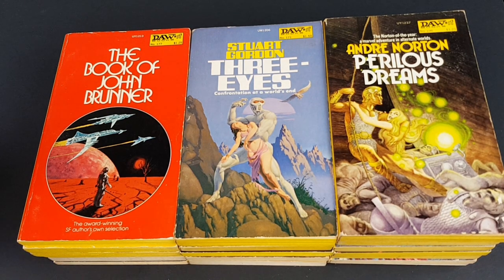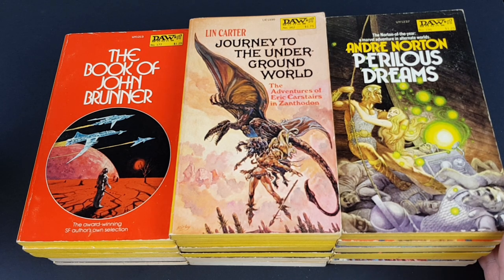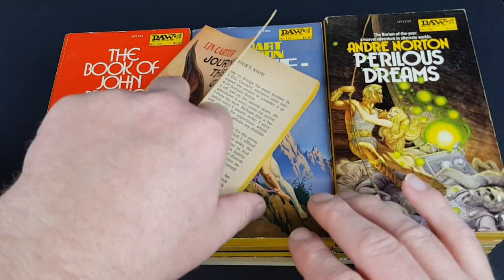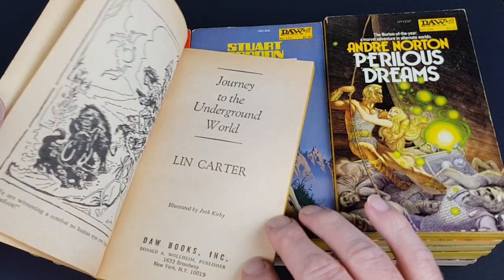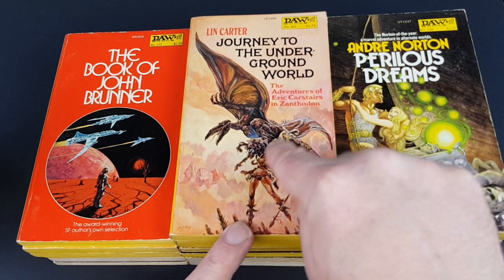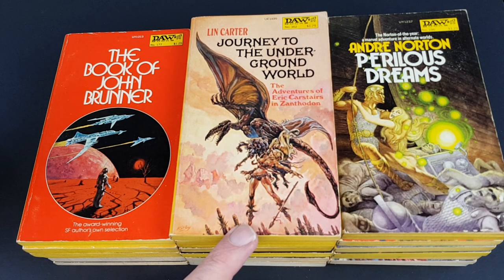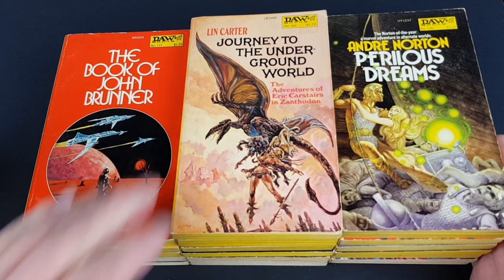Number 362 — another Lin Carter — Journey to the Underground World, The Adventures of Eric Carstairs. A lot of those Eric Carstairs books had really fantastic jackets, and this one is actually signed on the front by Kirby — Josh Kirby — copyright 1979. I think that's a really really great jacket. You can see in this slightly later period of Kirby's career the start of his Terry Pratchett style that he began in the early to mid 80s for Corgi in the UK. This has got a lot of that in there — I like it a lot.